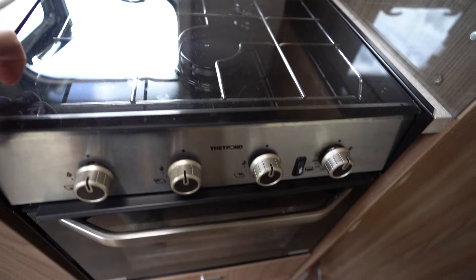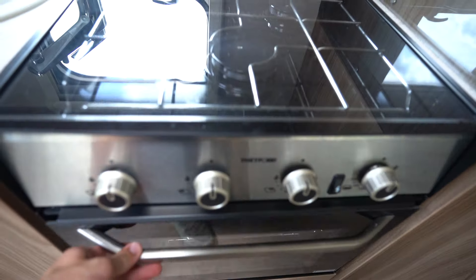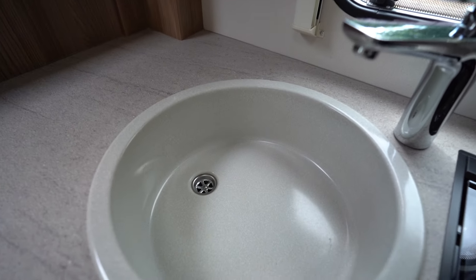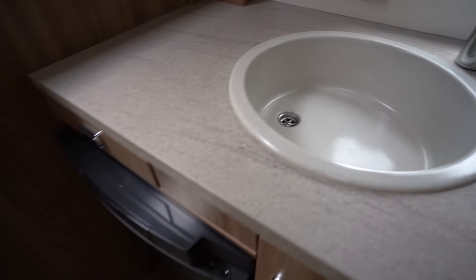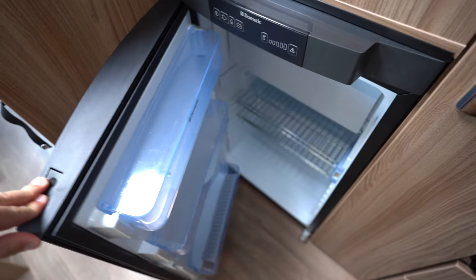To the left we have the washroom — very clean and tidy, spacious as well. There's an electric flush cassette toilet, and you have your shower combined in there as well. Here is your wash basin and a full-length mirror.